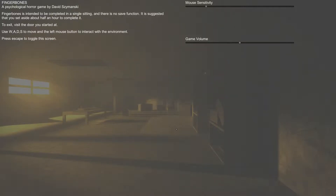Hello, this is a walkthrough through the game Fingerbones, which is downloadable and free to play on Steam. I really recommend you to play it yourself before looking at this, because it's a very good game.